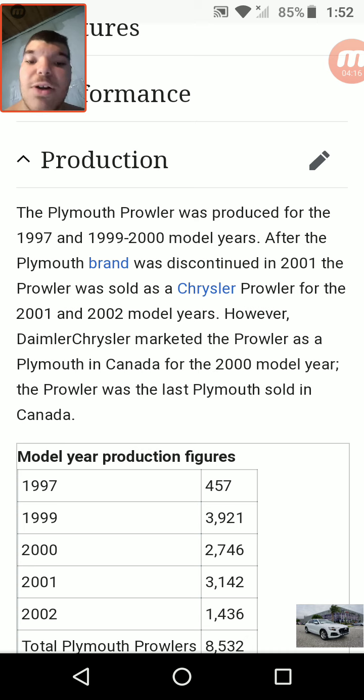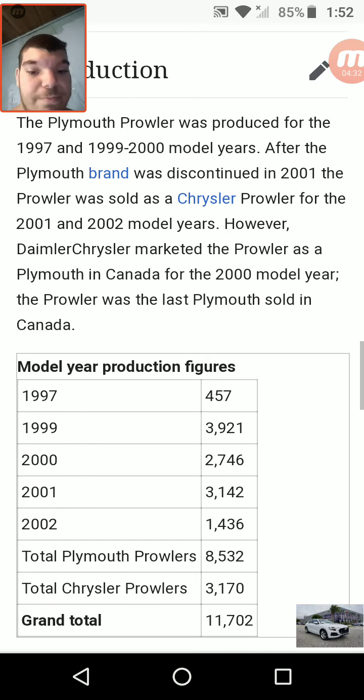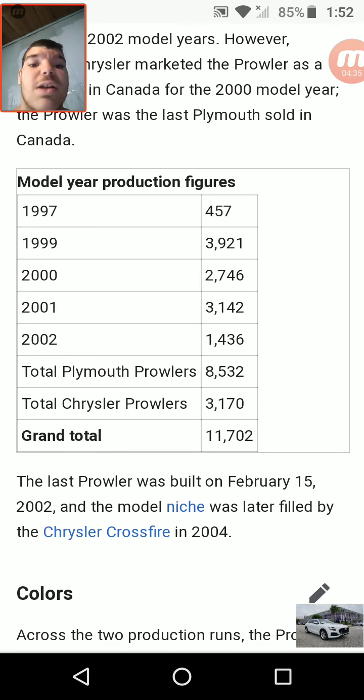After the Plymouth brand was discontinued in 2001, the Prowler was sold as a Chrysler Prowler for the 2001 and 2002 model years. DaimlerChrysler also marketed the Prowler as a Plymouth in Canada for the 2000 model year. Model year production figures: 1997 — 457; 1999 — 3,921; 2000 — 2,746; 2001 — 3,142; 2002 — 1,436. Total Plymouth Prowlers: 8,532. Total Chrysler Prowlers: 3,170. Grand total: 11,702.